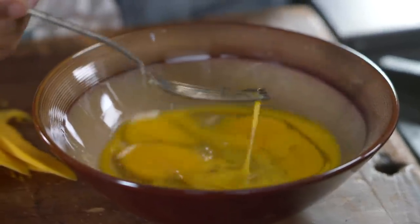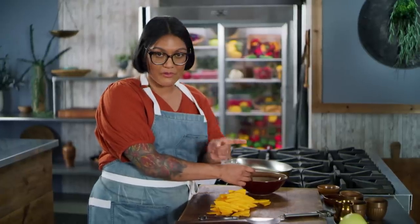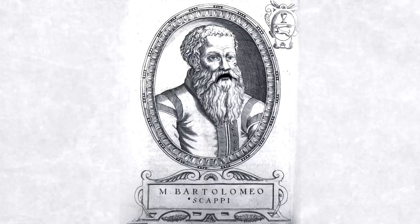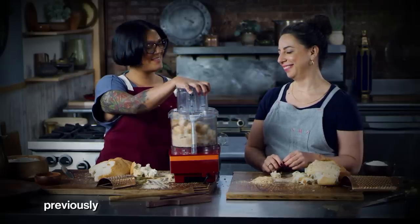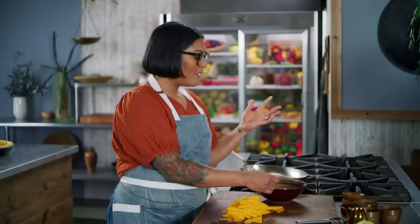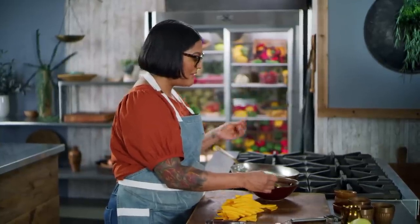There is actually a recipe for a pumpkin cheesecake that predates the 1651 French one we made earlier, written by none other than Bartholomew Scappi — you might remember that name because we made his gnocchi a few episodes ago. But it's possible that cheesecake used non-pumpkin squashes because a lot of the recipe translations weren't so clear back then.